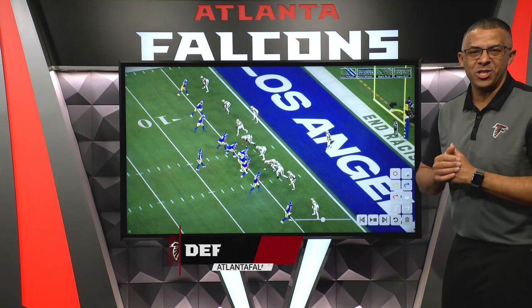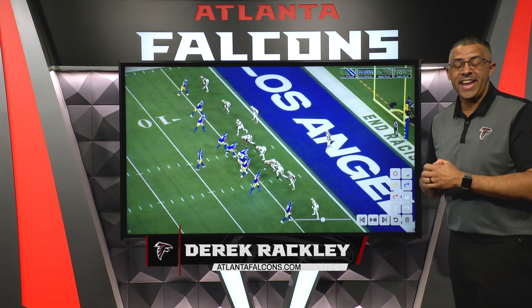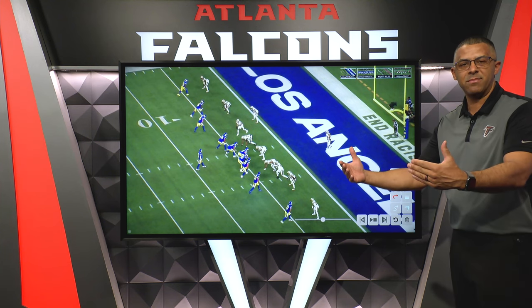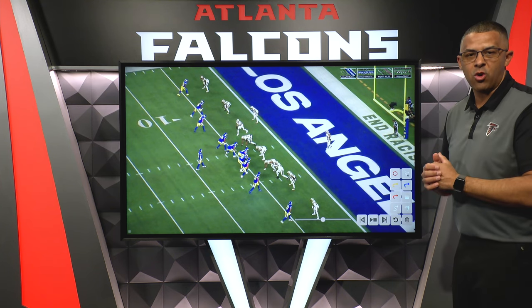Alright, Falcons fans, there's a new head coach in town. Raheem Morris comes over from the LA Rams organization and he ends up bringing with him Zach Robinson, who will be the new offensive coordinator in Atlanta. So we figured we'd go back and look at some of the things that the Rams did and how they were able to use their offense to get players open and score points.